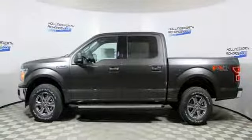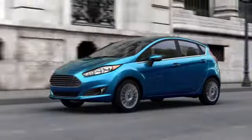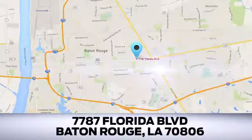Take it for a test drive today. Looking for a new Ford or pre-owned vehicle in Baton Rouge? Hollingsworth Richards Ford has been an automotive leader in the community for over 50 years. Come see us today at 7787 Florida Boulevard in Baton Rouge, Louisiana.